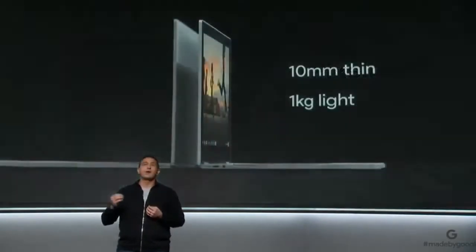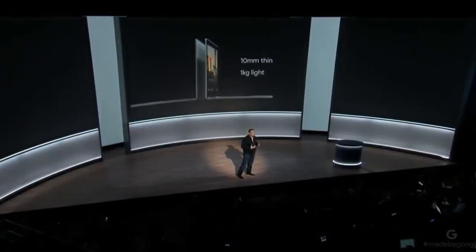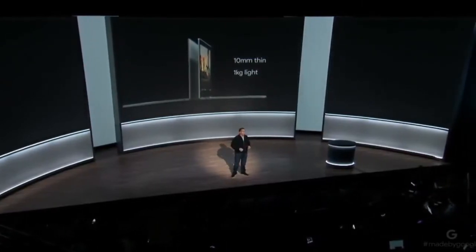We'll start with a stunning, versatile design. Pixelbook is the thinnest, lightest laptop we've ever made at just around 10 millimeters thin and a kilogram light. In fact, it's so light I find myself constantly checking my bag to make sure I haven't forgotten it.